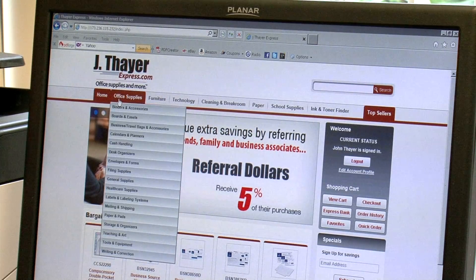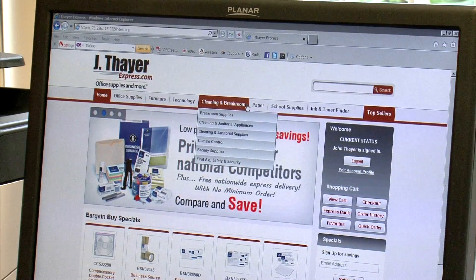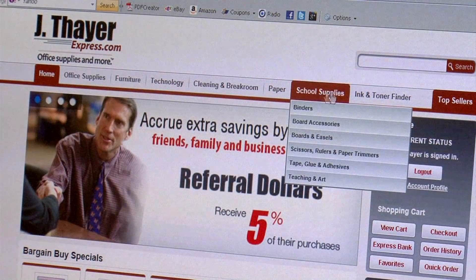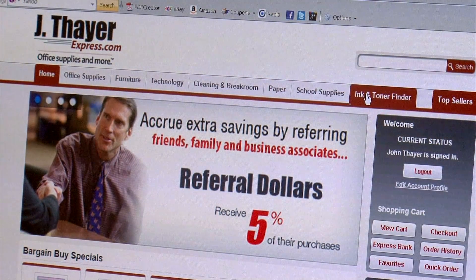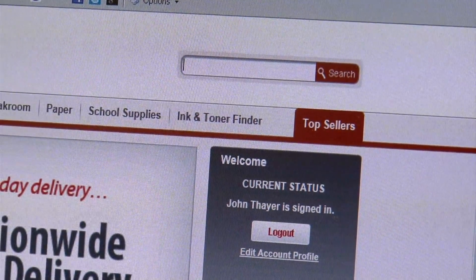Check out our easy order links. We have seven main featured categories shown here. They include office supplies, furniture, technology products, cleaning and break room, paper, school supplies, and ink and toner. You can browse these categories or use our search engine to find the products that you need.